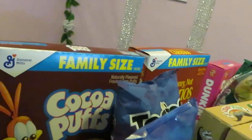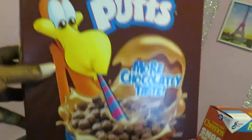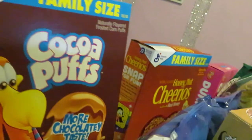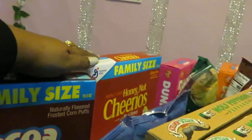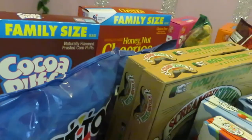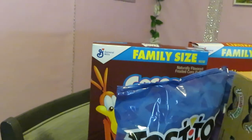I got the family-size General Mills Cocoa Puffs and the General Mills Honey Nut Cheerios. Publix had those BOGO this week as well. Make sure you go online and print your dollar-off coupon per box on General Mills cereal for additional savings.